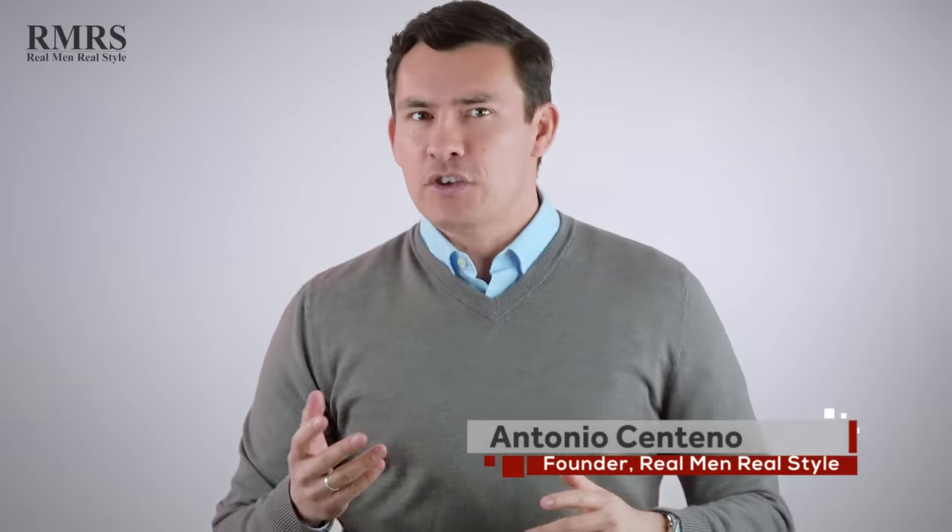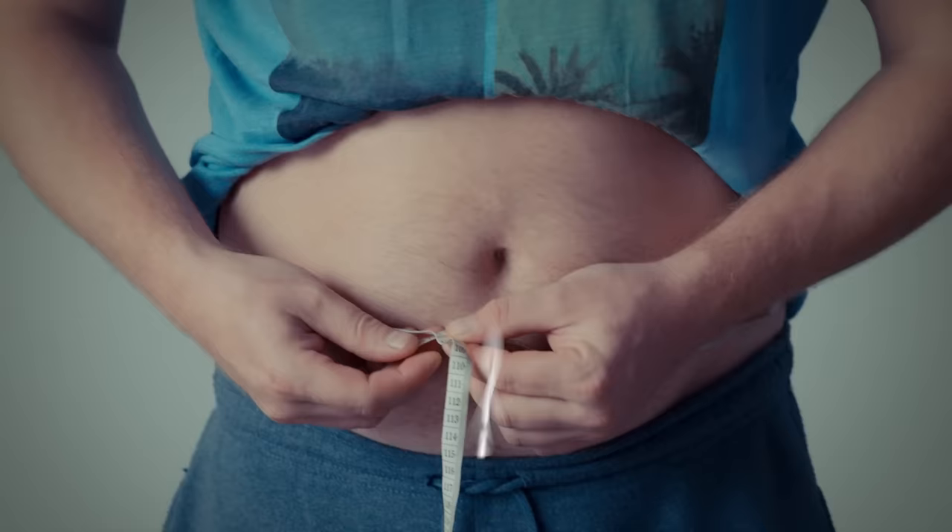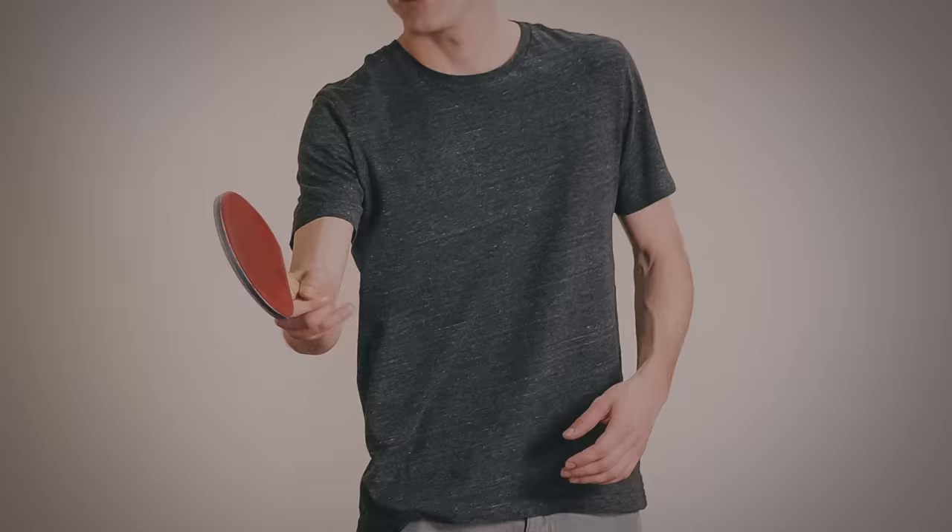Let me ask you a question. Do you think a guy 30 to 40 pounds overweight purposely puts together an outfit that makes him look more fat? Or a skinny guy — do you think he purposely puts together an outfit that makes him look like he hasn't eaten for a month? The answer is they don't know how to dress for their body type. In today's video, I'm covering five body shapes and how to dress for them.